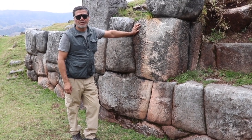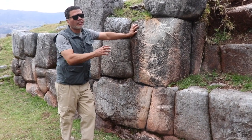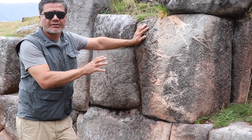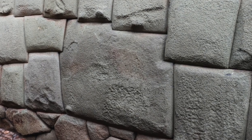Here we are at the Quilla Rumiyog Ruins and as you can see this is the same kind of polygonal architecture that is also located in Hatun Rumiyog Street downtown Cusco, where the famous 12 angle stone is located.